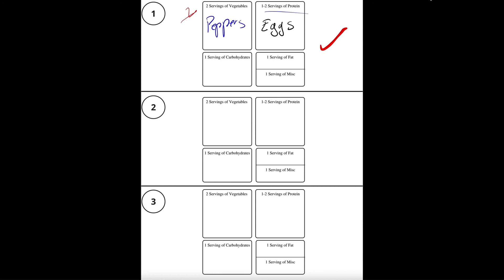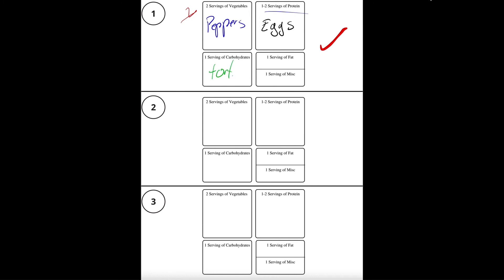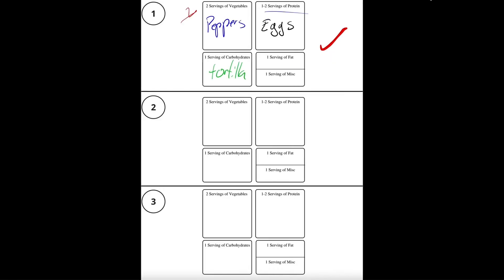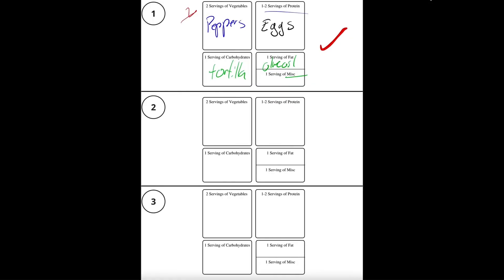Now we're going to be looking at carbohydrates. What are some carbohydrates I like to eat with breakfast? I could have oatmeal, rice, potatoes, but here I see low-fat tortillas — so it's kind of like a breakfast burrito. I've got my tortillas. Now my one serving of fat — I'll cruise over to my fat list. What do I like to cook my eggs in? I'm looking down — avocados you could have, olive oil. And for my miscellaneous — I'm looking at dressings or sauce. I like to use Tapatio hot sauce. So I'll put Tapatio in the miscellaneous. From there we have our breakfast — that's the ideal meal. That sounds pretty good.